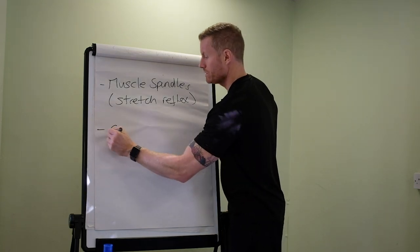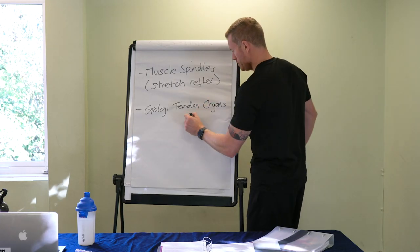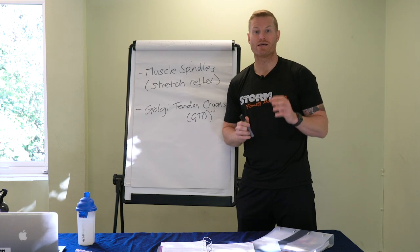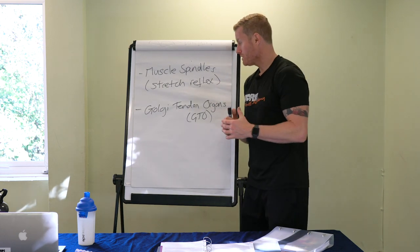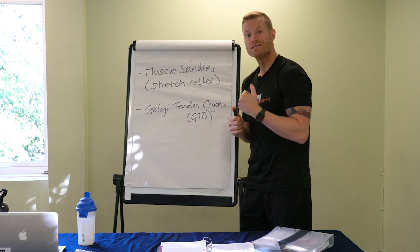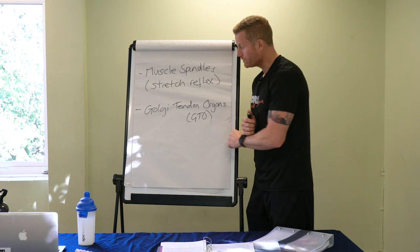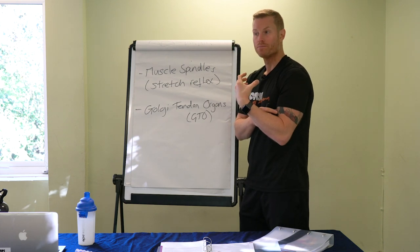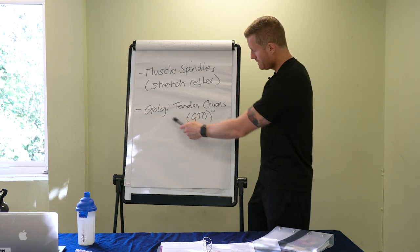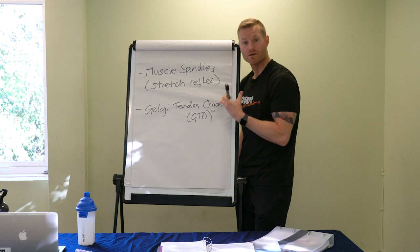We've also got our Golgi tendon organs — the GTO. They're responsible for detecting muscle tension. So when our muscles are under a lot of tension — going back to my bicep, if I was lifting a really heavy weight — if there was any danger of that muscle tearing under that immense weight, the Golgi tendon organ could trigger my bicep to disengage, so my bicep relaxes to avoid it tearing. The main role is to detect muscle tension and to disengage the muscle if there's any risk of it tearing.